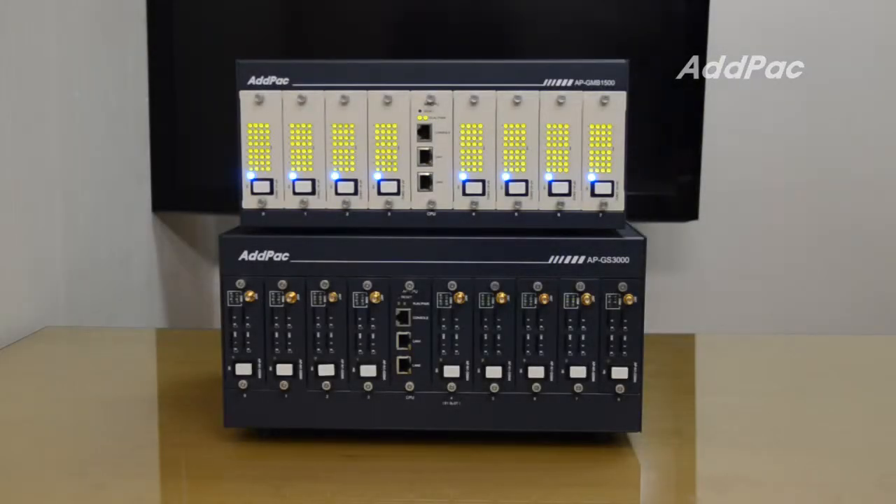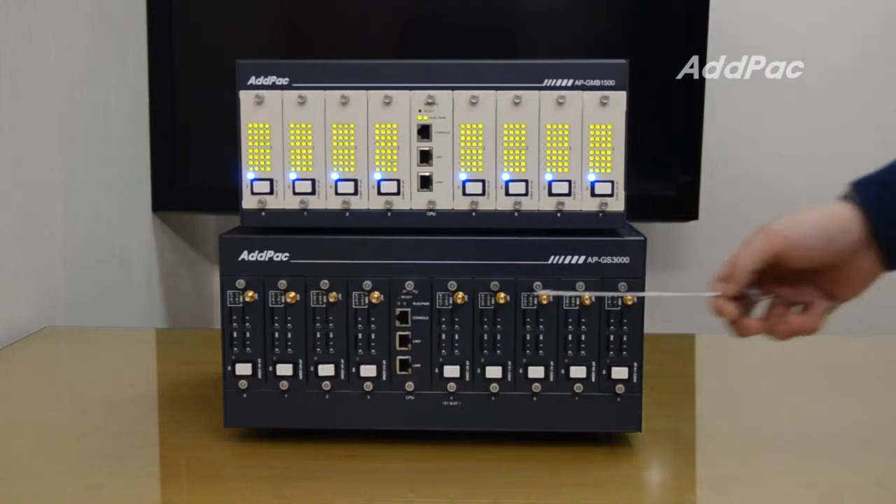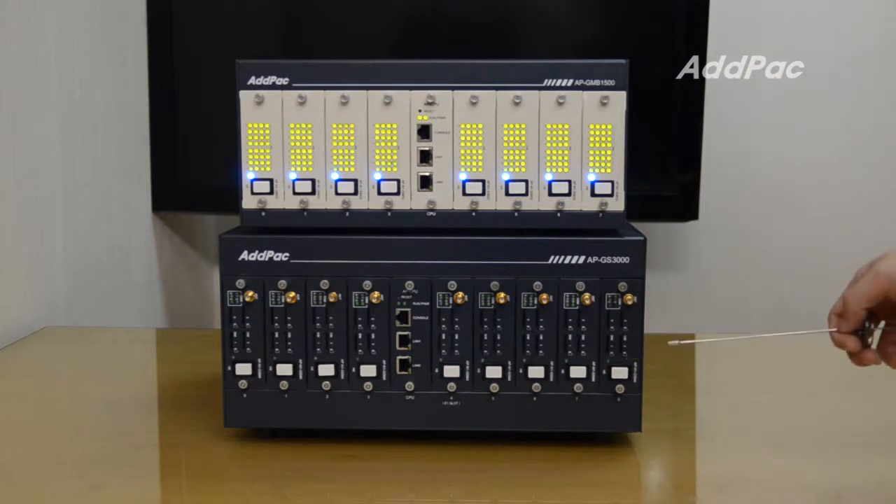Many GSM gateway users have ADPAC 32-port single SIM gateways like APGS3000 and APGV3200, and those users might have thought of changing their gateways to multi-SIM gateways. But cost is always the problem.